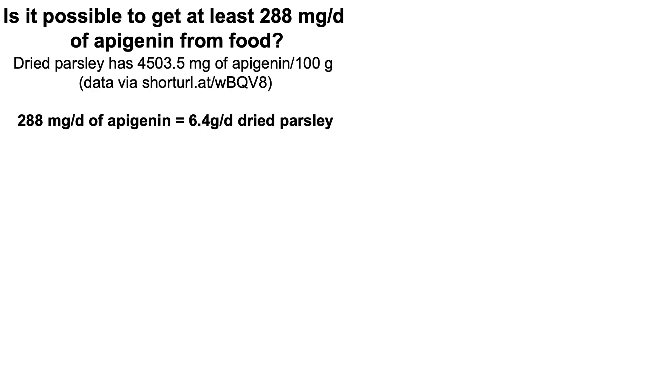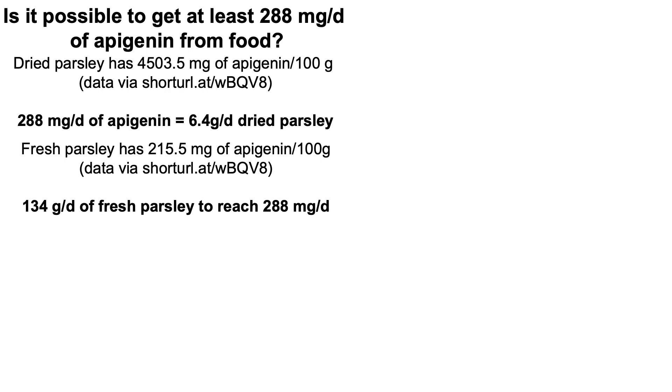Can we get 288 milligrams per day of apigenin from food? Dried parsley has more than 4,500 milligrams of apigenin per 100 grams, so you would only need 6.4 grams per day — not too bad. Fresh parsley has 215.5 milligrams of apigenin per 100 grams, meaning you'd need about 134 grams, or roughly 5 ounces, of fresh parsley per day to reach the human-equivalent dose.